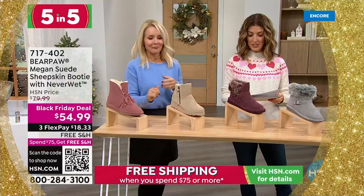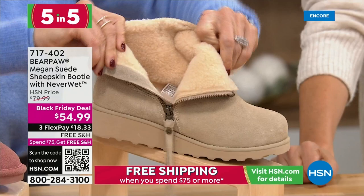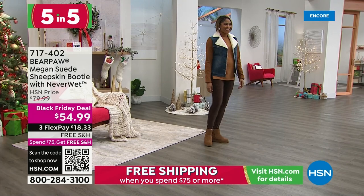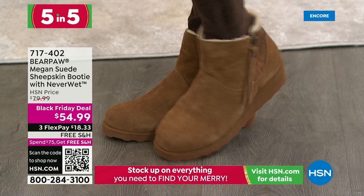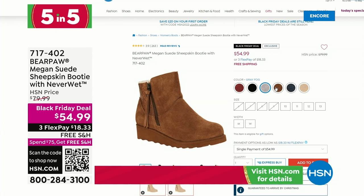I love the tassel on the Christy — the olive green is so pretty. Check hsn.com for all the sizes, because we do not have all colors and all sizes. Number two of our five-in-five is the Megan — a boot with a zipper for fun. It's got a great little tassel, the bear paw logo, faux snake skin accent on the back. The only boot we have with a little wedge. Sheepskin footbed, wool blend lining sheared down slightly for warmth with a sleeker profile. Also has NeverWet technology.